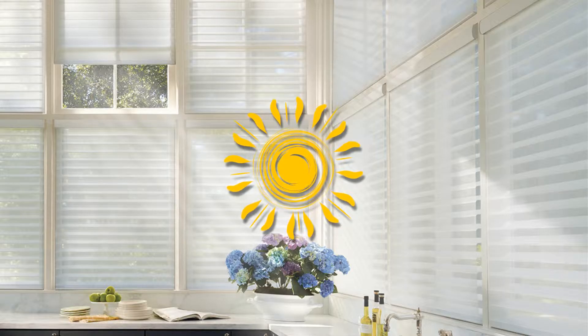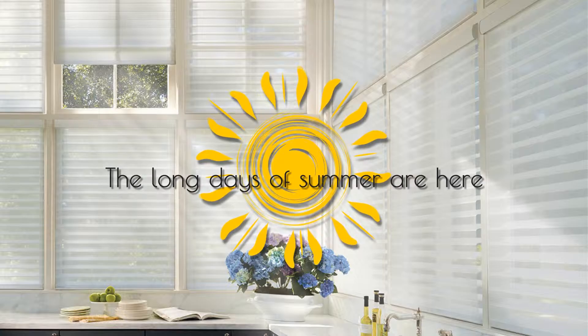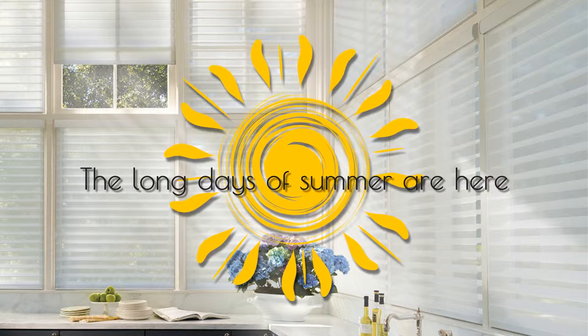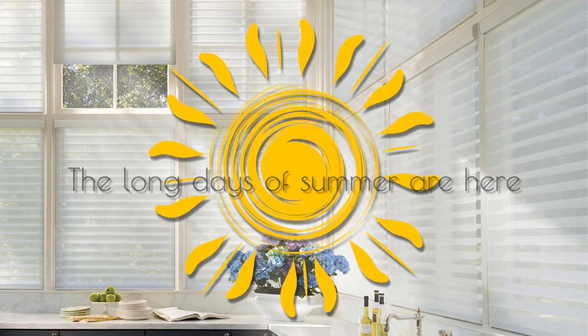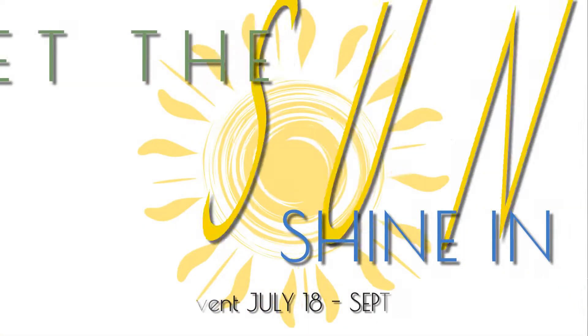Hi, this is the window covering specialist from National Blinds. The long days of summer are here, so how do you manage the light that comes into your home? Silhouette Window Shadings by Hunter Douglas can help transform harsh sun into beautiful light. And you can save on them with valuable rebates during the Let the Sun Shine In savings event now through September 14th.